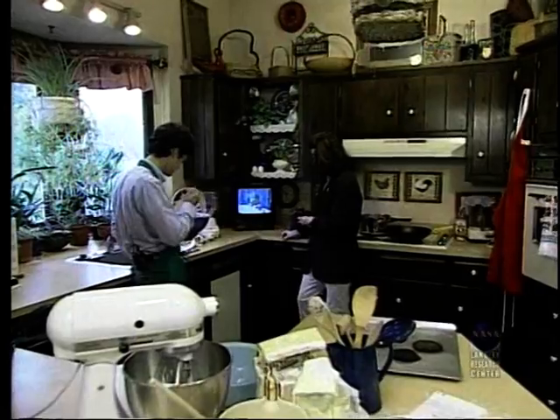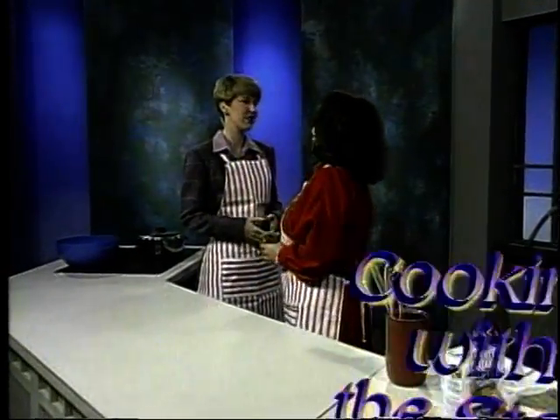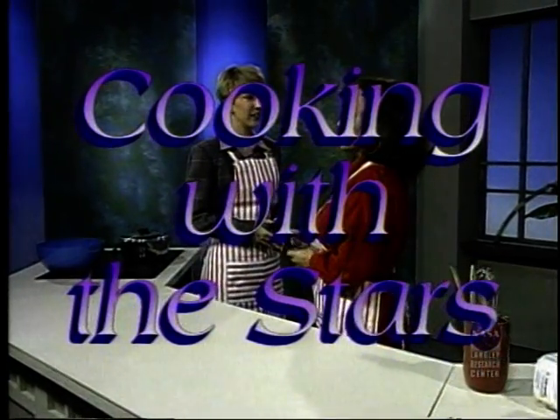Coming to you from Hampton Roads, Virginia and the WVEC Channel 13 studio, it's Cooking with the Stars with your host, Brittany Suttin.